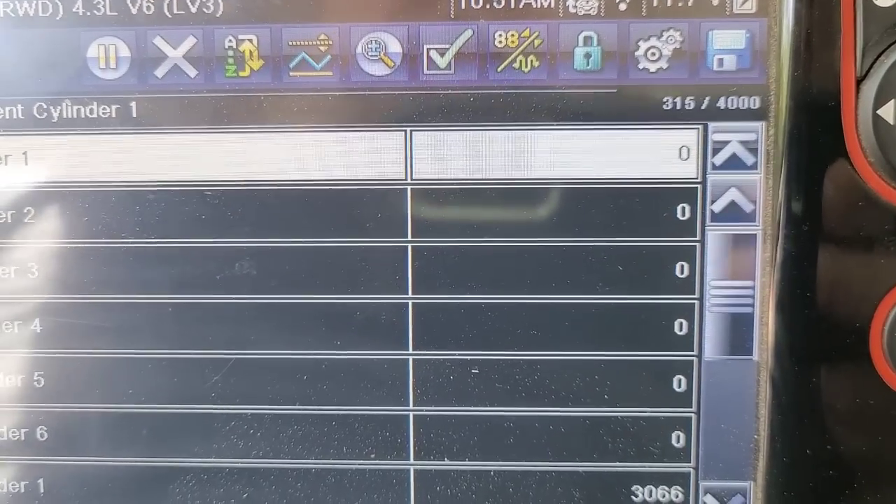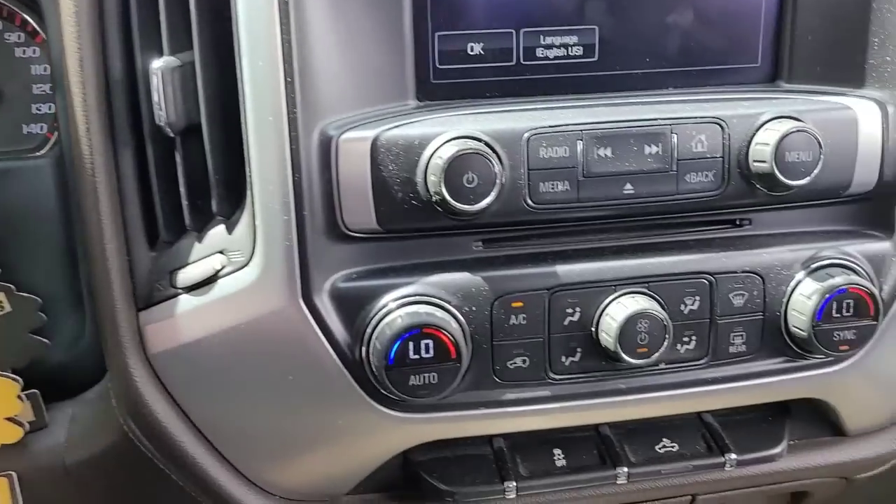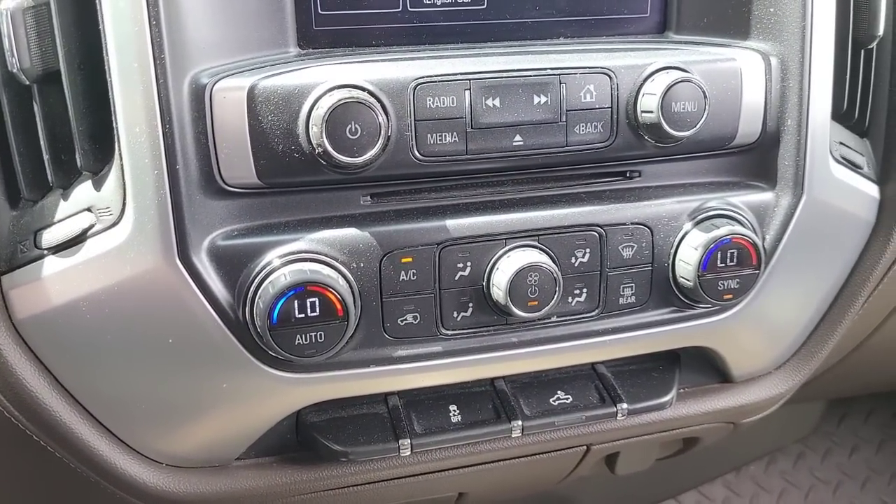One thing that GM did that I actually like — the motor stalled, but now the AC fan itself turned off. This way you don't kill the battery. I can't tell you how many times I've seen people sitting in the car with the key on and the blower going, and they wind up killing the battery. This is actually a good idea — basically sensing RPM and shutting itself down. Smart, good idea GM.